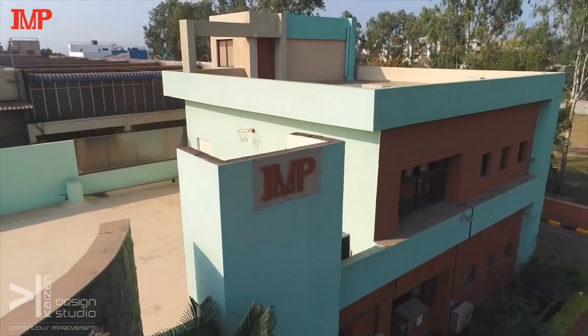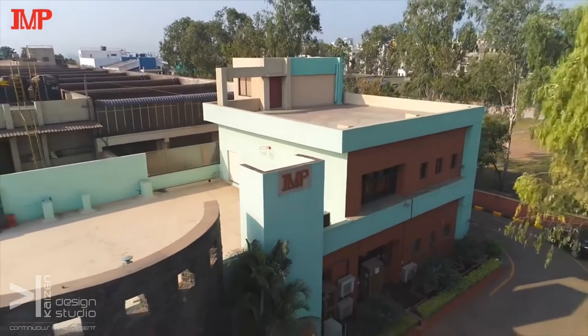Iron is the most vital source of energy in humans and durability in industrial products. But how does this iron reach us? We know the answer because at Industrial Metal Powders India Private Limited, we are producing the purest iron powder in the world.